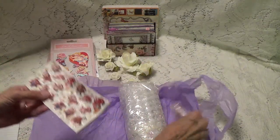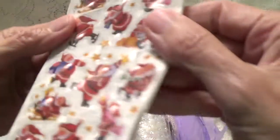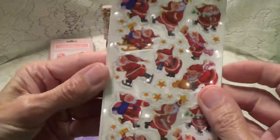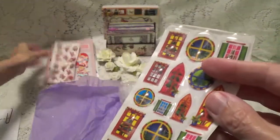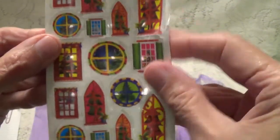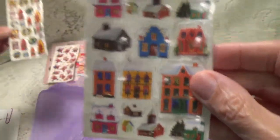Here are some Santa Claus stickers. Look at these Santa Claus skating. It's got a plastic over the top of it — okay, that's probably just for shipping. Those are pretty. And all the different windows and all the different houses.